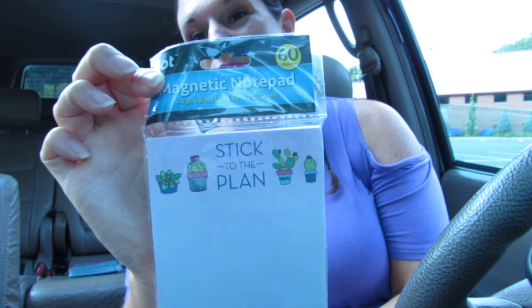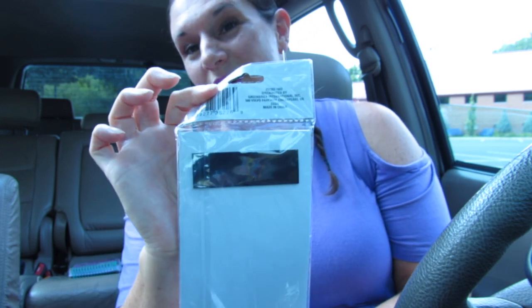She knows what I like and she also sent me this paper that says 'stick to the plan.' It is super cute and it has a little magnet on the back. That's by Jot, and you guys know I love Jot items. This is something I never found in my Dollar Tree.